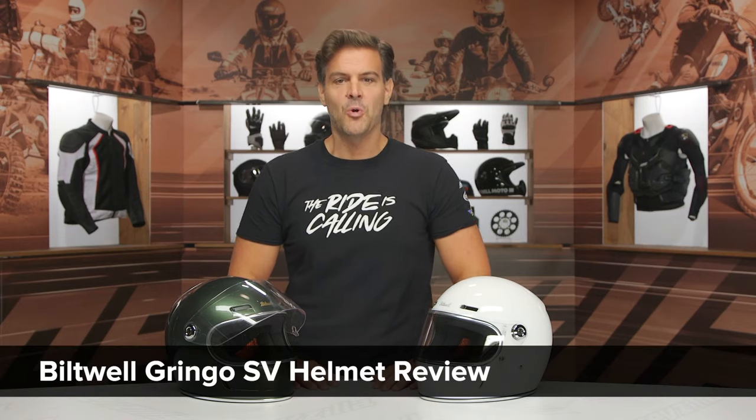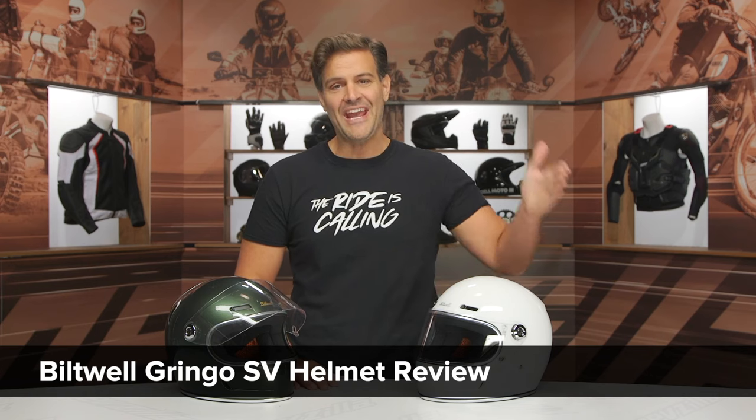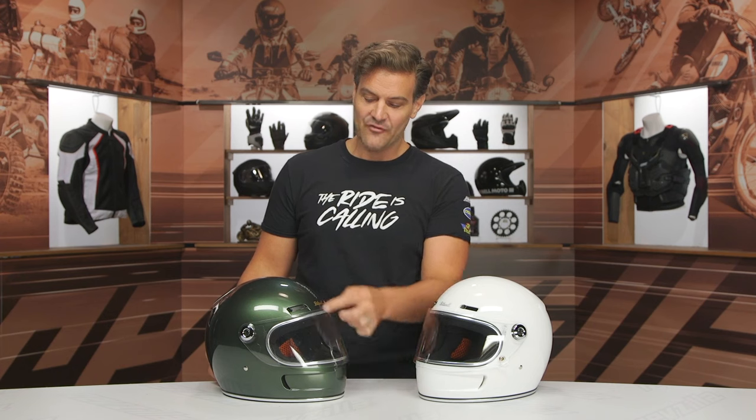We're going to break down the new Biltwell Gringo SV. The SV stands for Shield and Vented. This is the first of the lifestyle helmets we're seeing from Biltwell that gets ventilation.